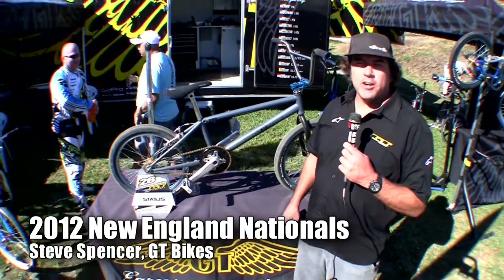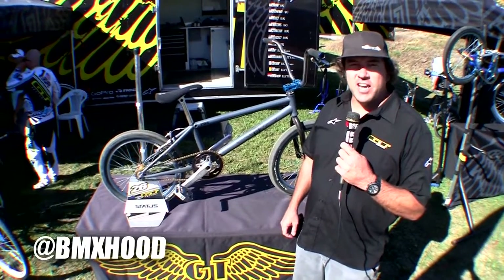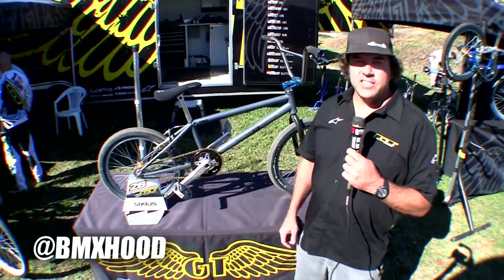Hello, I'm Steve Spencer, Sports Marketing Manager for GT Bicycles. We're here at the USA BMX Nationals, Trumbull, Connecticut, New England Nationals with CAC-TV.